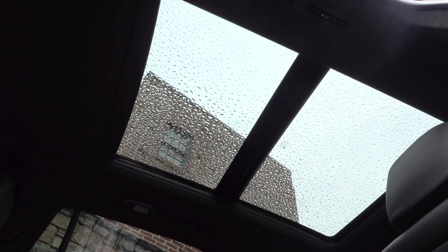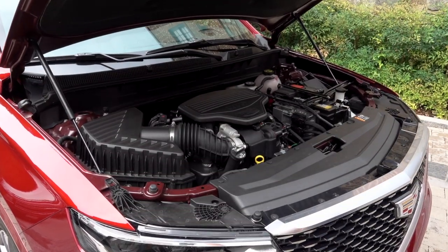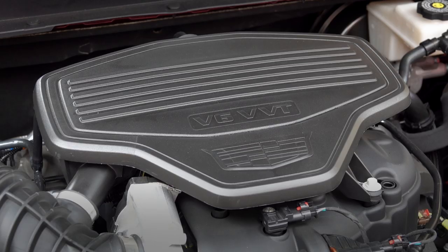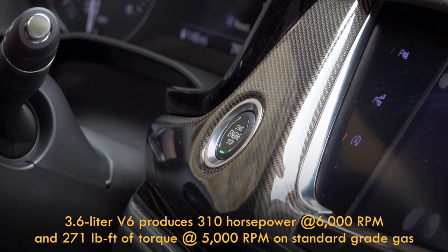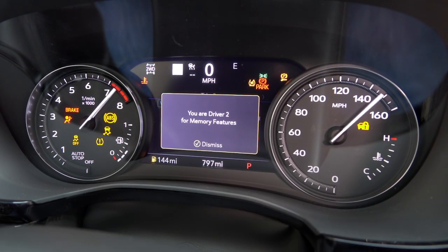There's also a standard large glass roof which helps the ambiance. All XT6s are motivated by a 3.6L V6 that is not turbocharged. Whether Premium Luxury or Sport, there's the same 310 horsepower and 271 pound-feet of torque to haul the family around.